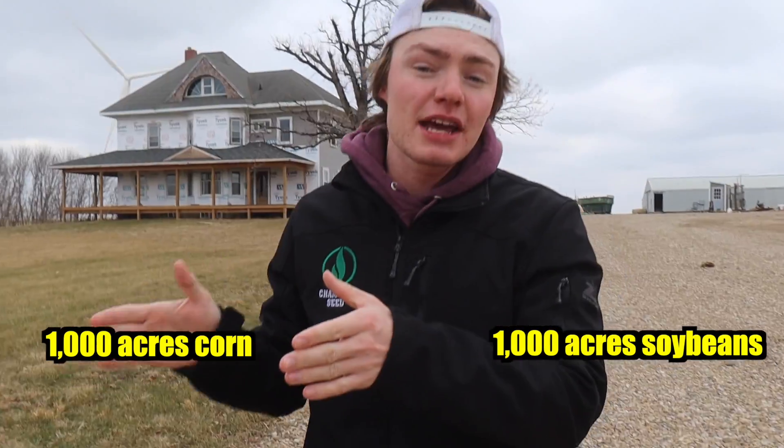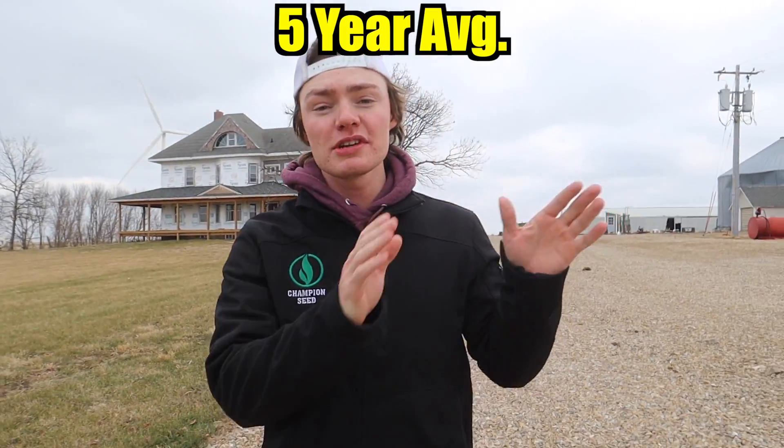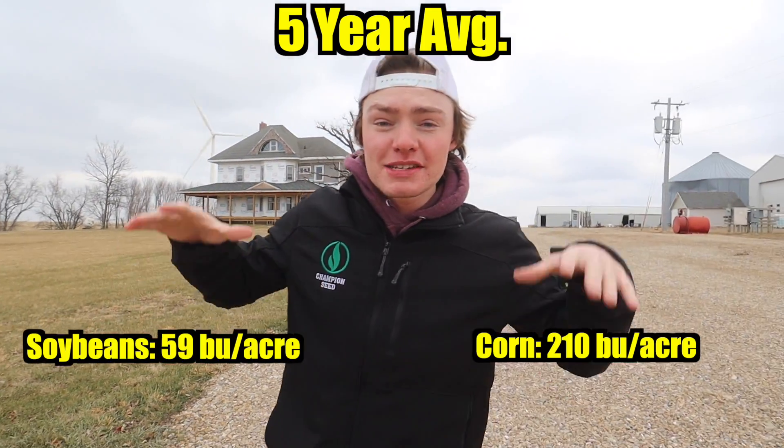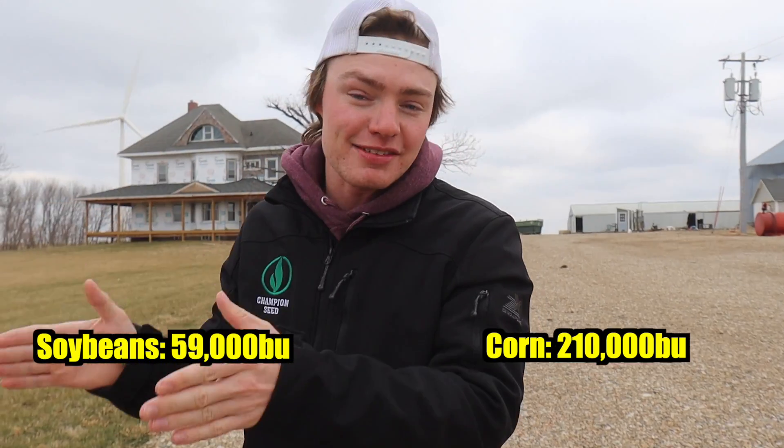Let's take a look at my family's farm. We raise 1,000 acres of soybeans and 1,000 acres of corn. Our five-year average for corn is 210 bushels an acre, and our five-year average for soybeans is 59 bushels an acre. So on a normal year, we raise 210,000 bushels of corn and 59,000 bushels of soybeans.